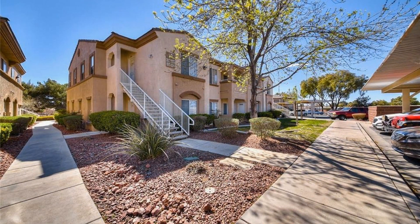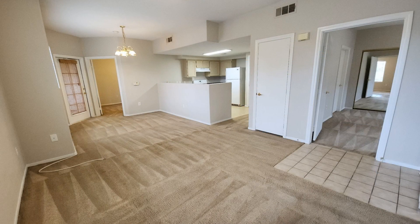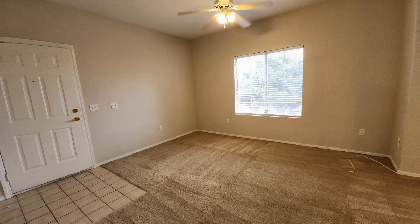Offering approximately 1,053 square feet of living space, this second floor condo unit in Las Vegas, Nevada features a sizeable open-plan concept that provides seamless functionality throughout.